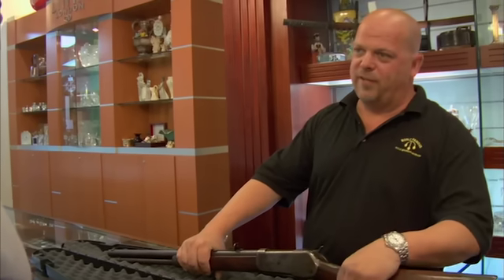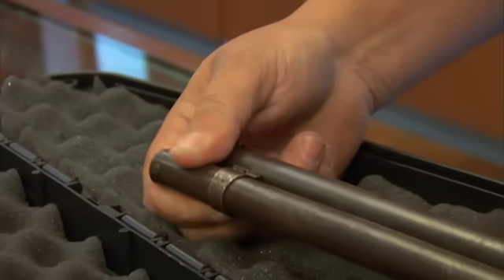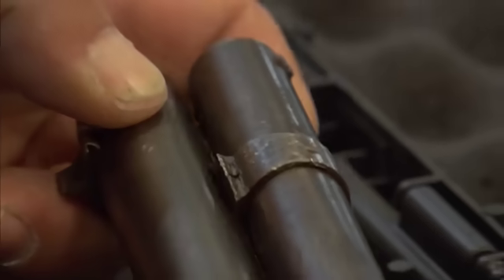In perfect shape this gun is worth $10,000, but it's not in perfect shape. Someone marred up the area where the magazine attaches to the barrel — it's dovetailed, and at one time it slid out and someone tried to beat it back in with a hammer. That takes away from the value, but not completely. Rick thinks he can get $2,500 to $3,000 for it, and he offers $1,500. The seller agrees — he thought it was only worth a couple hundred bucks.